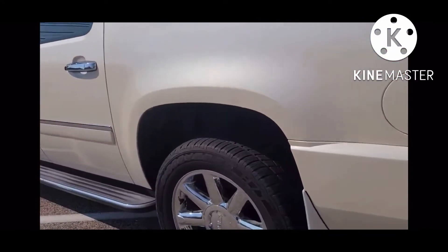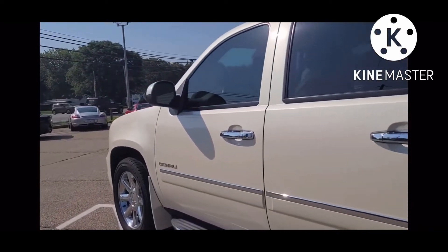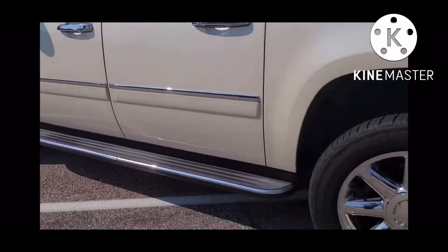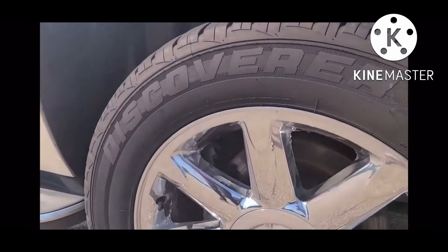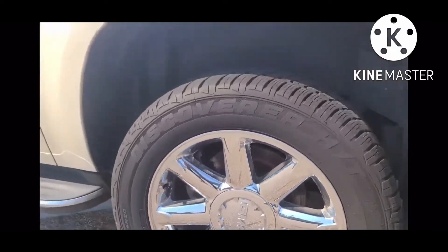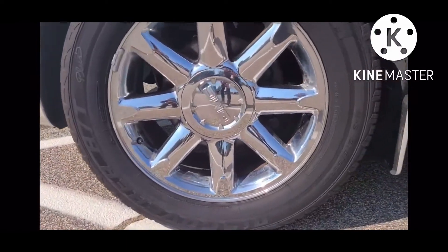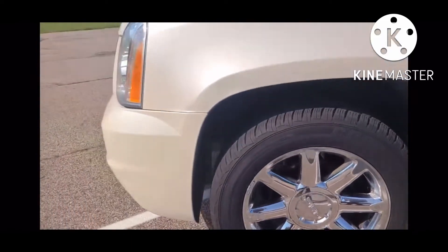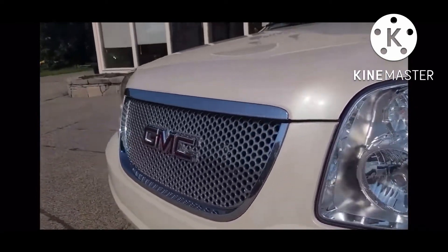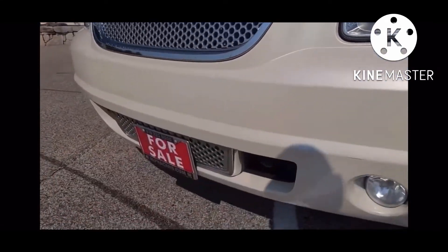You can see here the 20-inch chrome wheels add a nice bit of flash to the exterior, and it pairs well with all the chrome trim there on the door, the door handles, and on the outer edge of the running board just there. You'll find the wheels do have just minor peeling on the inside of a couple of the spokes, and you'll find that around the vehicle as we make our way up to the front wheel, which is in very nice condition. Looking here at the front fascia, you'll find the headlight lenses to be in beautiful condition, crystal clear.